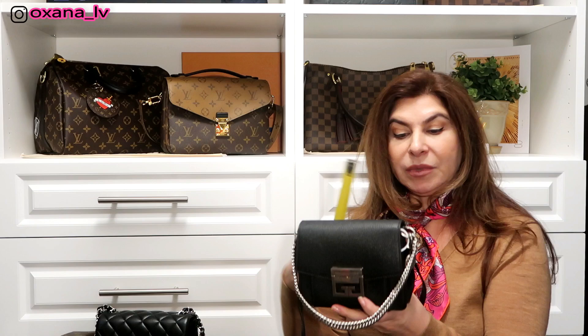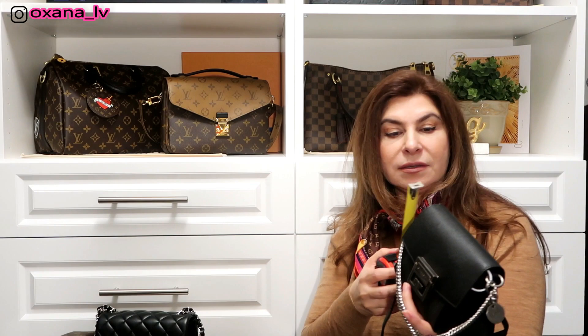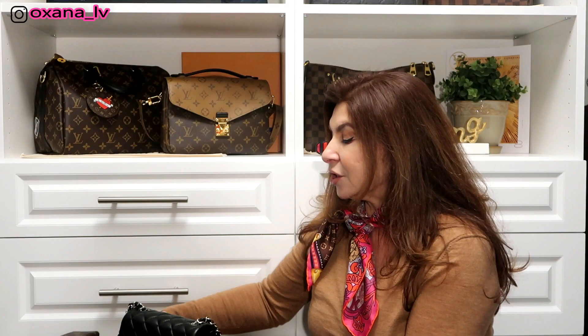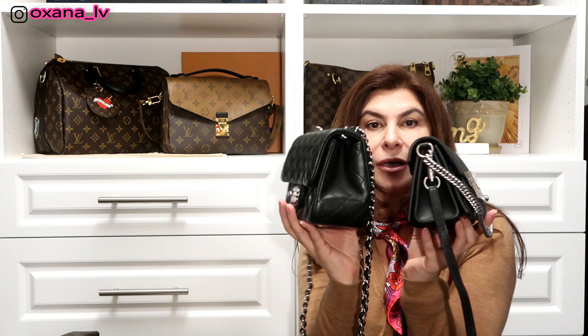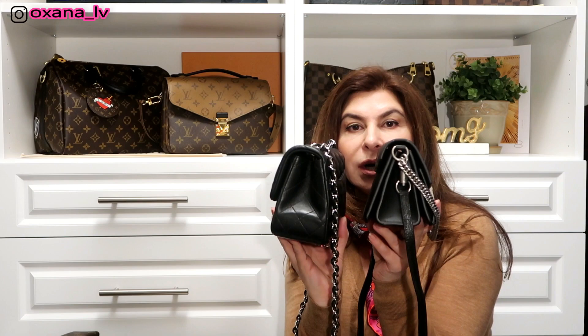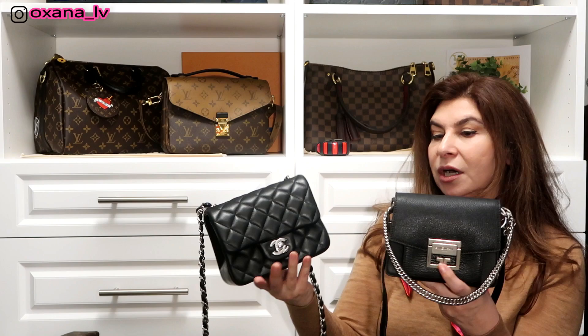The Givenchy GV3 size mini measures just six inches across, almost three inches in width, and about four and a half inches in height. So this bag is definitely smaller than the Chanel mini square. When you put them together you can see this one looks slightly taller. The width is very close, but the Chanel bag doesn't expand whereas the GV3 has an accordion style so it can expand. The height is almost the same — Chanel mini is just half an inch taller compared to the Givenchy GV3.